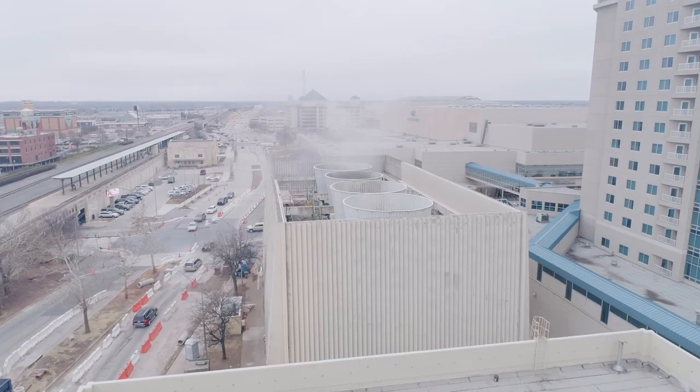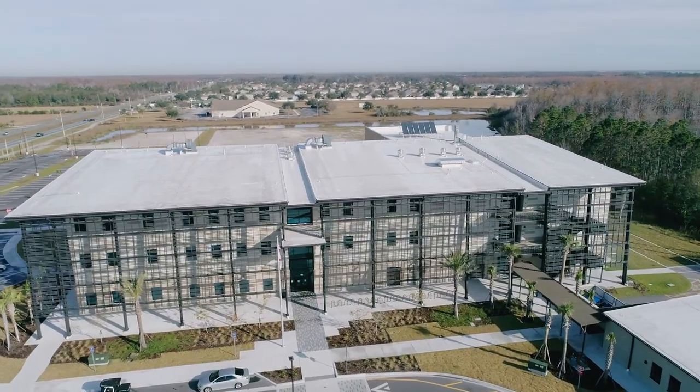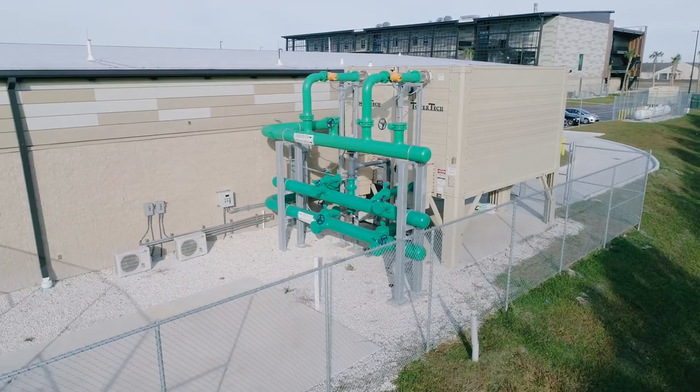Architects and owners like to hide the traditional cooling towers, but after viewing our design, most architects have eliminated the screen walls, saving valuable construction costs.